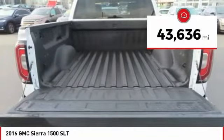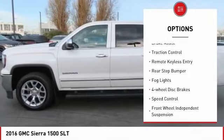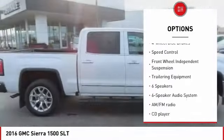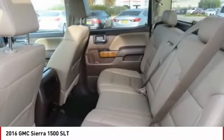This vehicle has less than 45,000 miles. Here are some of this vehicle's great options: electronic stability control, alloy wheels, brake assist, traction control, remote keyless entry, rear step bumper, fog lights, four-wheel disc brakes, speed control, and front wheel independent suspension.